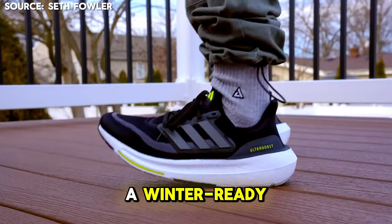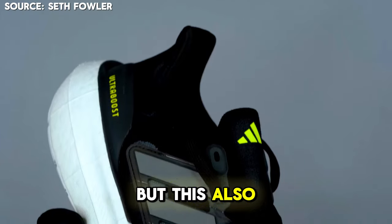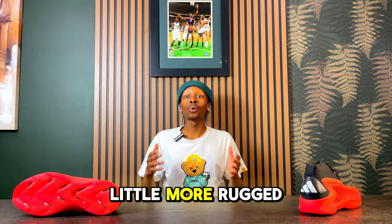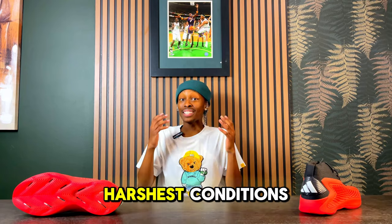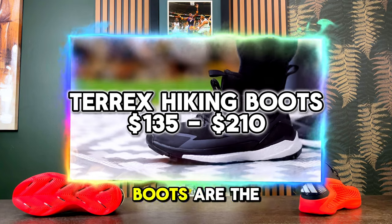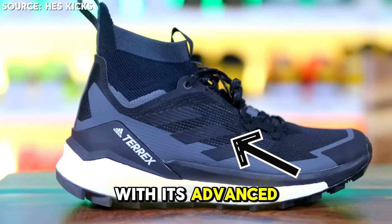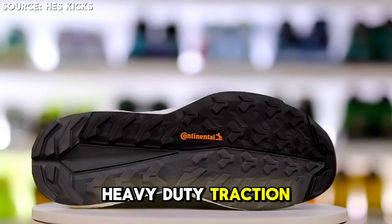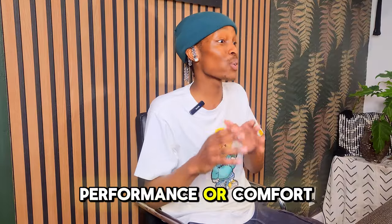The Ultraboost 23 is a winter-ready version of the well-known Adidas Boost technology, with an upper that offers extra warmth. But if you need something more rugged — not just for winter streets but for the harshest conditions — the Terrex hiking boots are the best bet. With advanced waterproofing, superior insulation, and heavy-duty traction, these are best for those who don't want to compromise on performance or comfort.